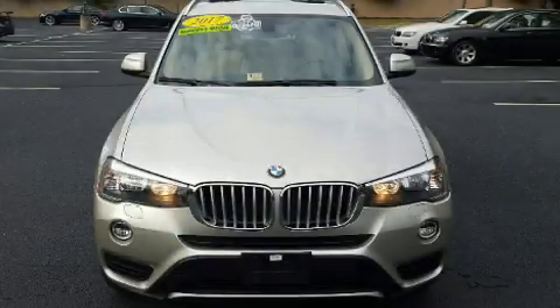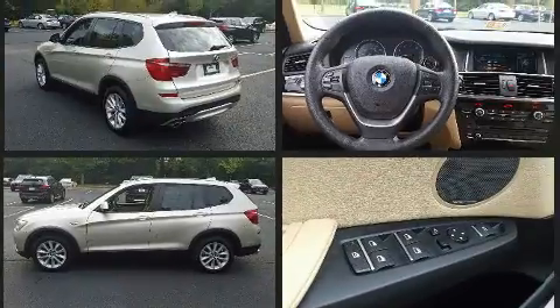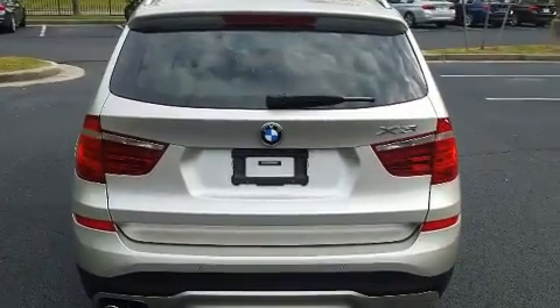Outstanding design defines the 2017 BMW X3. Under the hood, you'll find a four-cylinder engine with more than 200 horsepower, providing a smooth and predictable driving experience. Well-tuned suspension and stability control deliver a spirited yet composed ride and drive. A turbocharger further enhances performance while also preserving fuel economy.